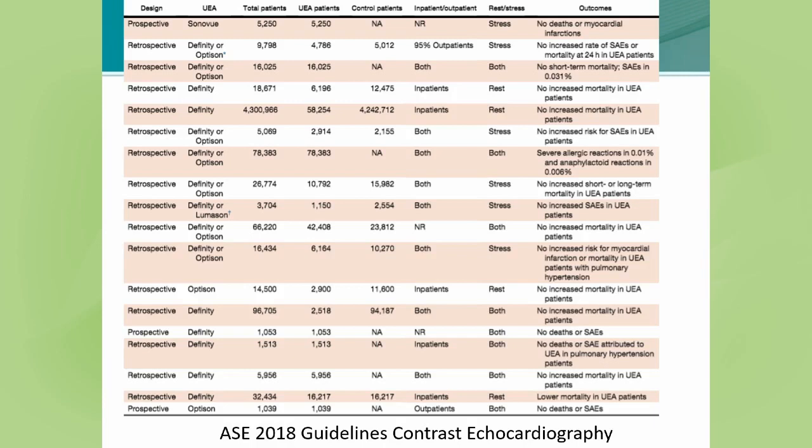This prompted investigators and users from around the country to collect data on patients that had already received contrast administration. This slide depicts those findings, published in the 2018 guidelines in the Journal of the American Society of Echocardiography. It involves over 200,000 patients who received ultrasound enhancing agents in a wide variety of clinical situations — both outpatient and inpatient, in settings of both stress and rest echocardiography. In these patients, there was no evidence of increased mortality or serious adverse reactions compared to a propensity-matched group, and the incidence of anaphylactoid reactions was extremely low.